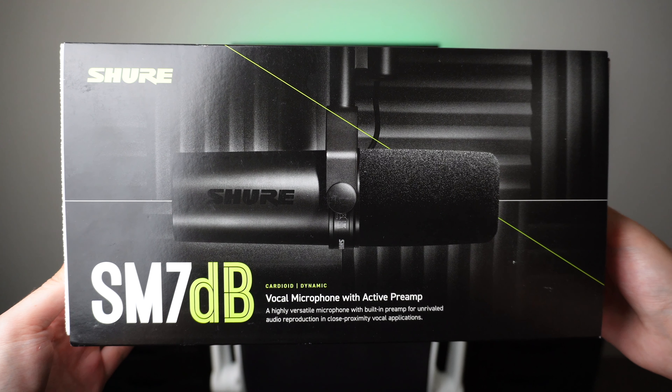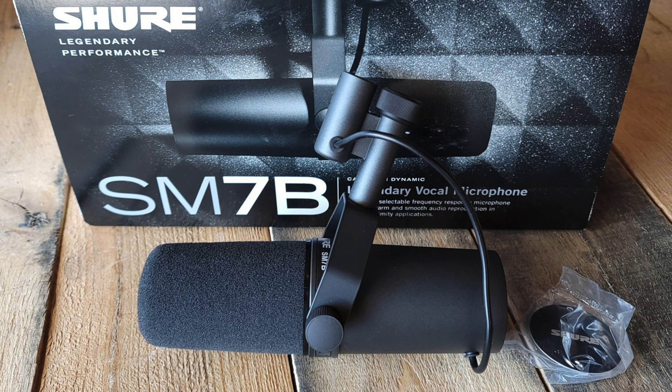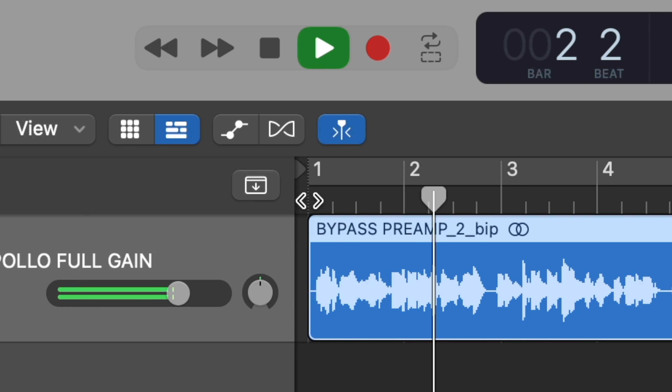Now let's have a look at the Shure SM7DB. This microphone retails for $499 and it's the latest design of the classic SM7B. If you're familiar with that microphone, you know that it's one of the most iconic mics of all time — being the microphone that Joe Rogan uses in his podcast, Michael Jackson recorded Thriller on, and pretty much the go-to choice when it comes to live streaming. However, the biggest complaint with the SM7B is that it's very gain hungry, meaning that for a lot of people with older interfaces, they will need to crank up their preamps all the way to get a reasonable signal.